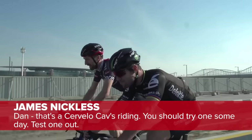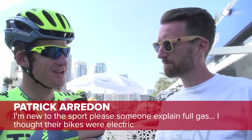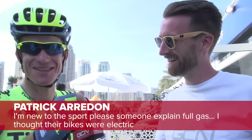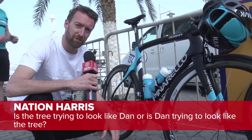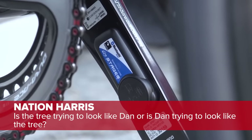Time now for comment of the week. First up, James Nicholas, under Dan's interview with Cav from Dubai: 'Dan, that's a Cervelo that Cav's riding — you should try one someday.' Comment number two from Patrick Aroden, under the 'What Has Changed in Pro Cycling' interview: 'I'm new to the sport — can someone please explain full gas? I thought their bikes were electric.' And this last one, which really caught my attention, from Nation Harris: 'Is the tree trying to look like Dan, or is Dan trying to look like the tree?' — which is somewhat of an existential question, but they do look similar.